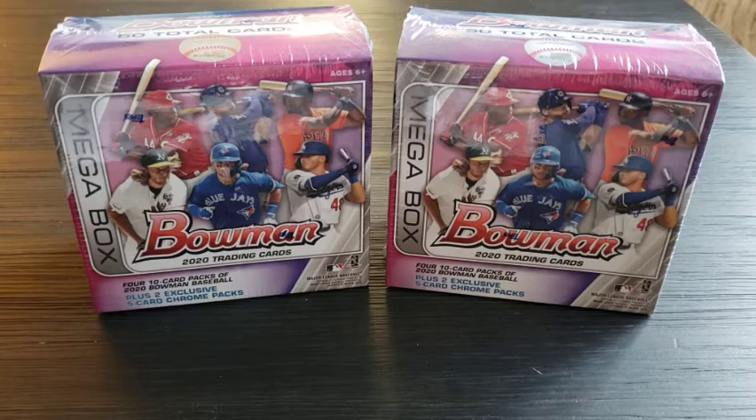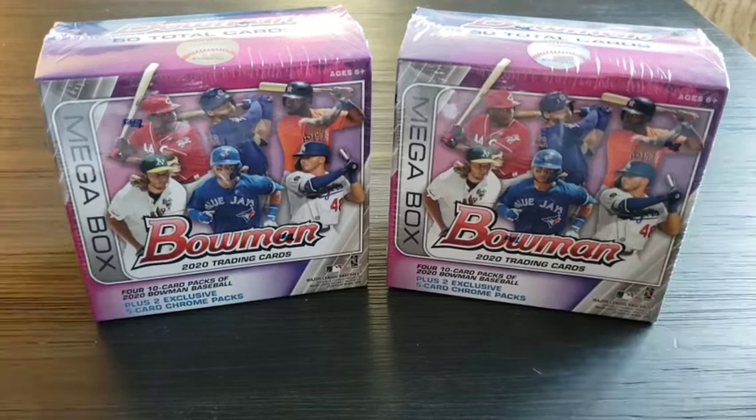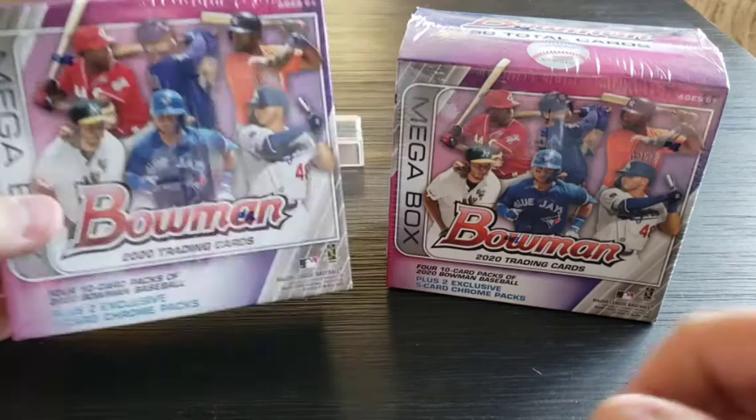Hey everybody, it's Kyle from Kyle's Cards, back with another video. Today we're going to be opening up some Bowman — got the mega boxes from Target, super stoked they finally came. We're looking for the Jason Dominguez, looking for the Bobby Witt, and all those other top rookies. As a Mariners fan, I'm looking for those top prospects as well.